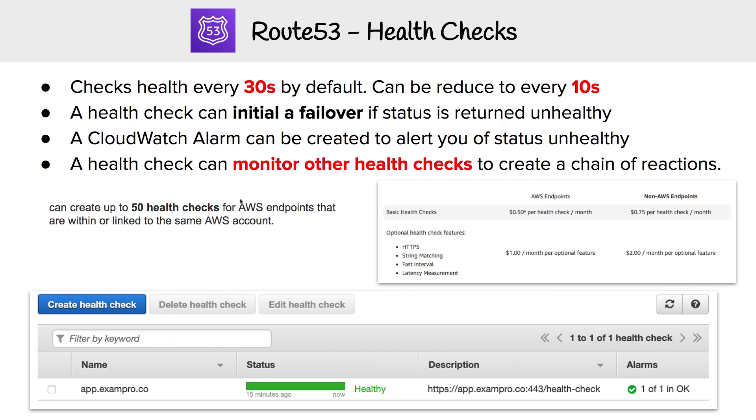You can have up to 50 health checks in a single AWS account. The pricing is pretty affordable — it's 50 cents per endpoint on AWS, and there are some additional features which cost $1 per feature.